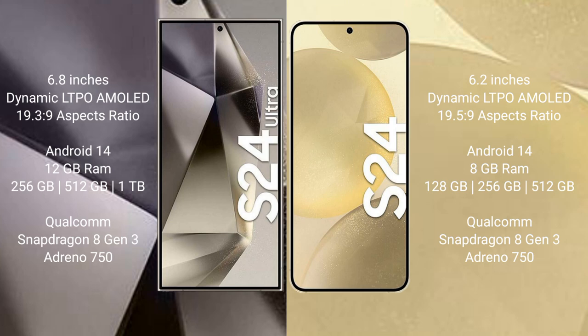Samsung Galaxy S24 Ultra runs on the Android 14 operating system. Samsung Galaxy S24 also runs on the Android 14 operating system. Samsung Galaxy S24 Ultra comes with 12GB RAM and 256GB, 512GB, or 1TB internal storage, Qualcomm Snapdragon 8 Gen 3 processor, and GPU Adreno 750.